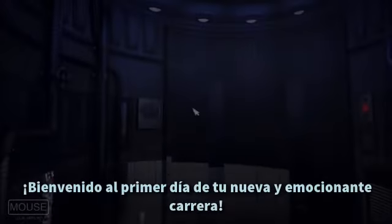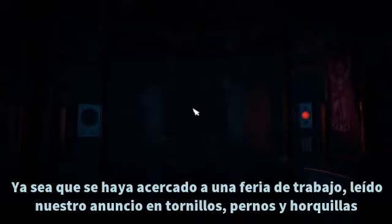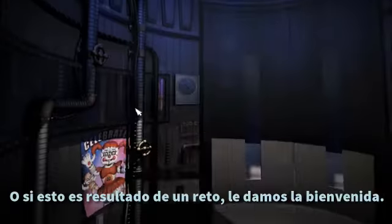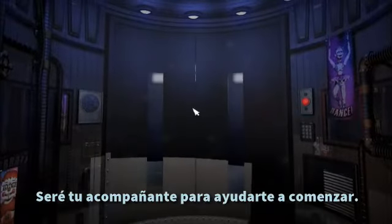Welcome to the first day of your exciting new career. Whether you were approached at a job fair, read our ad in Screws, Bolts, and Hairpins, or if this is the result of a dare, we welcome you. I will be your personal guide to help you get started.